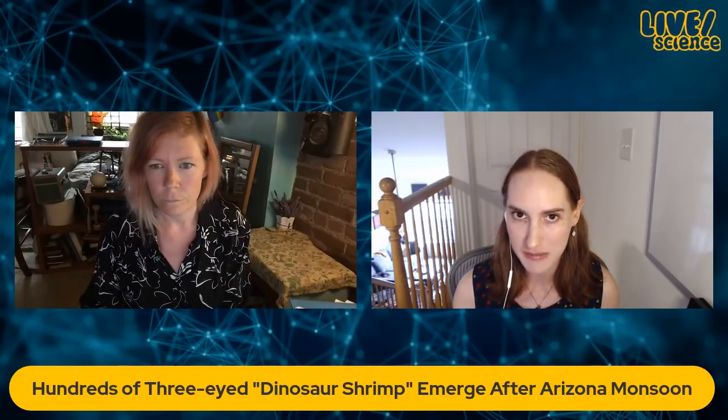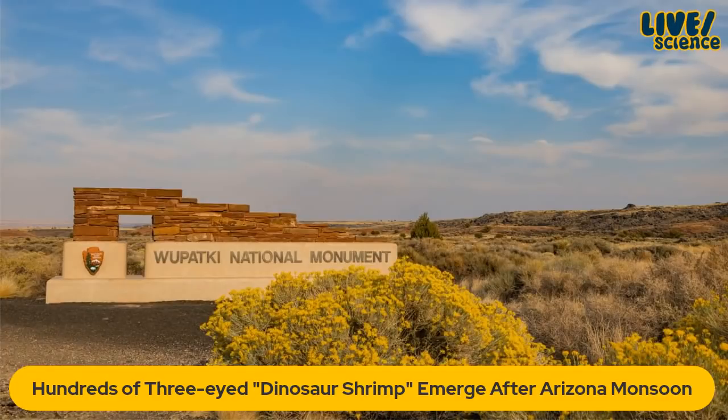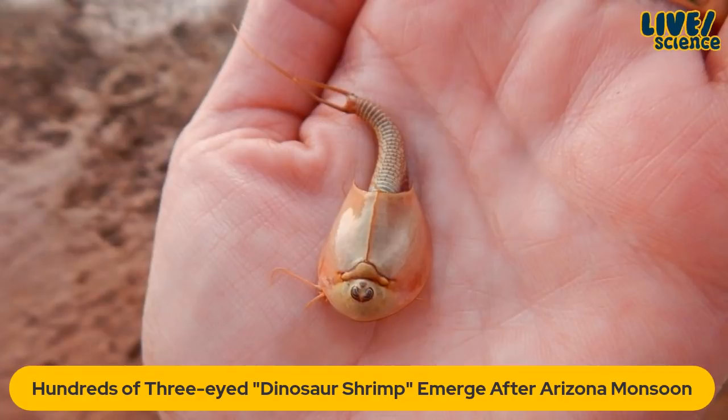And at Wipaki National Monument, some visitors noticed these tadpole-like creatures swimming in one of the pools. They quickly alerted the rangers and said, 'Hey, I saw tadpoles in the pond at the ball court.' It looks like a little alien.